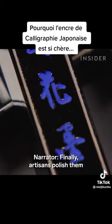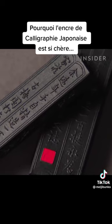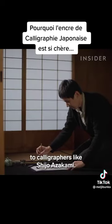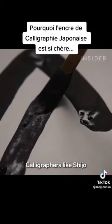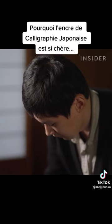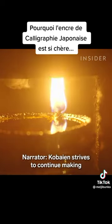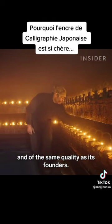Finally, artisans polish them and apply the finishing touches. Now they're ready to be sold to calligraphers like Shijou Azakami. Calligraphers like Shijou traditionally prefer ink sticks to liquid ink. Korbaien strives to continue making calligraphy ink using the same techniques and of the same quality as its founders.